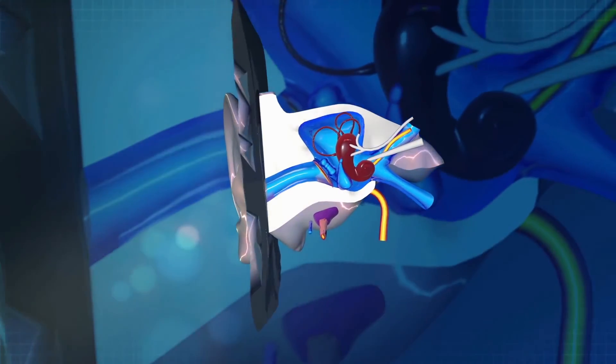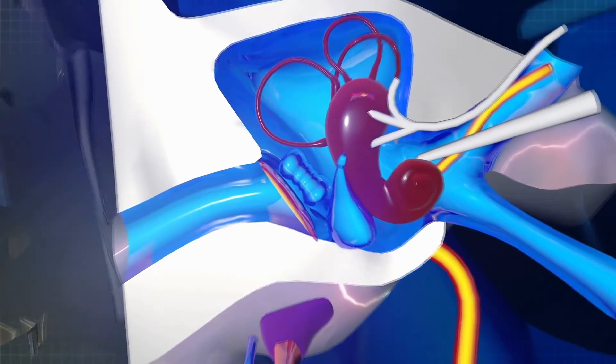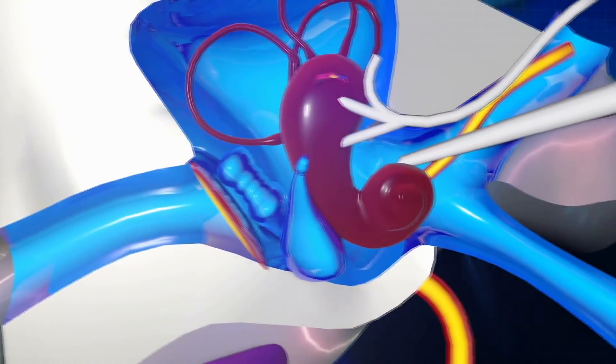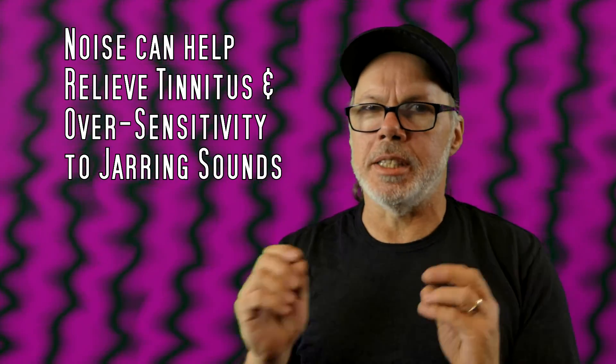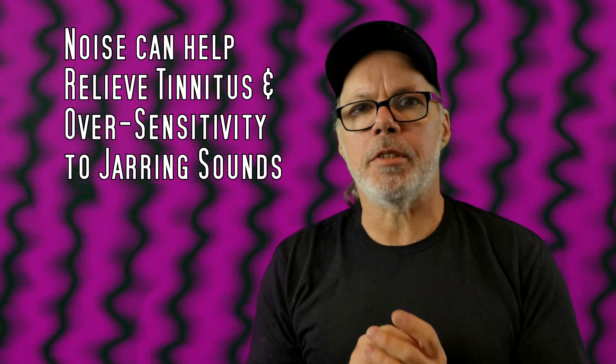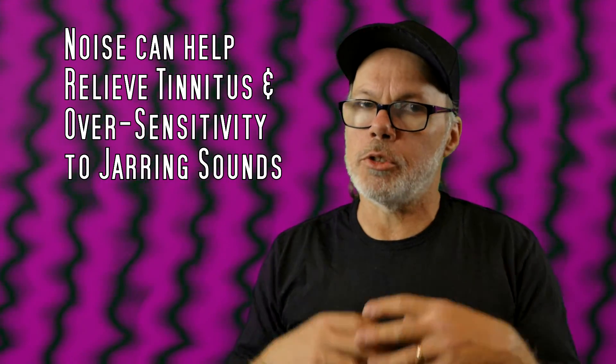Sounds interact with our brain and all the different areas of it in all kinds of really interesting ways that we're still learning about through neuroscience. It turns out some people's brain wiring is more susceptible to these sounds, and this may just have to do with the way their brain was wired from birth.